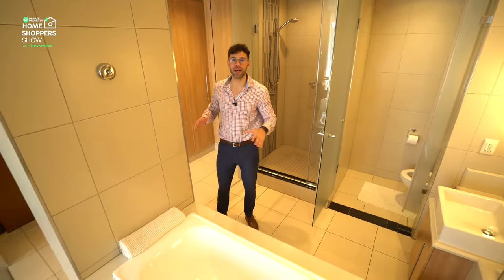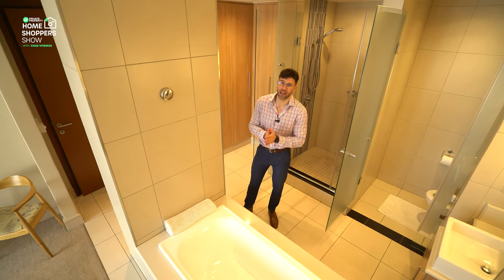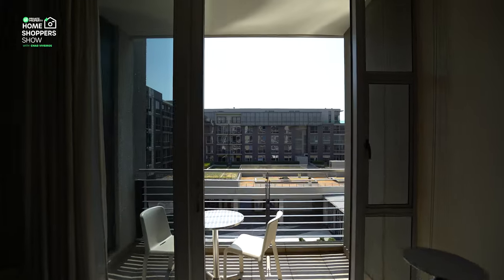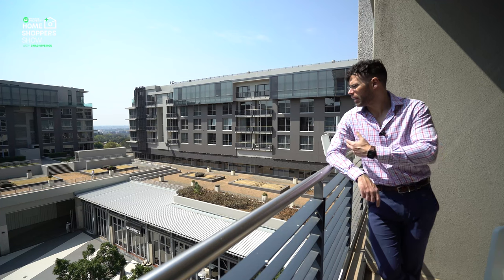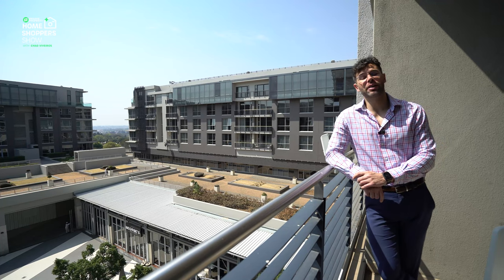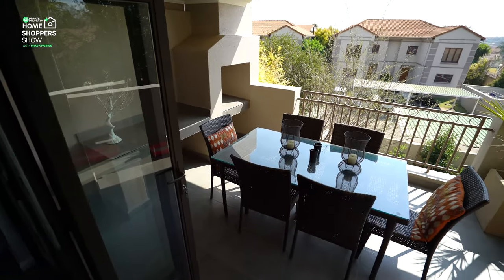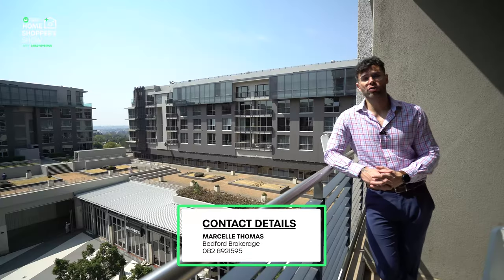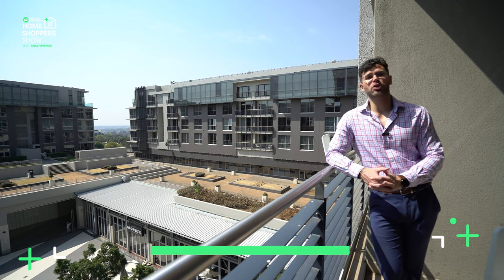That brings this incredible apartment to an end. Let's step out onto the balcony — here we are enjoying the majesty of this Bedford View apartment's balcony. Behind me, you can see what you'd be waking up to every day if you purchase this property. To become the next owner, contact the estate agents at Bedford Brokerage — all the details are on screen and in the description of this video.